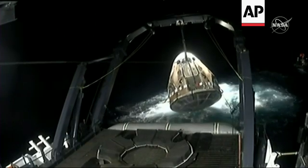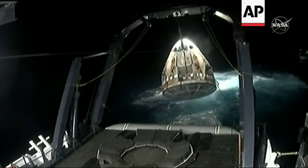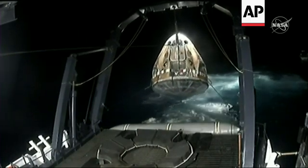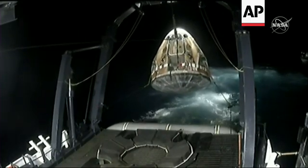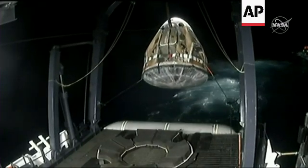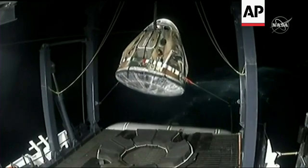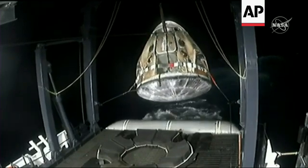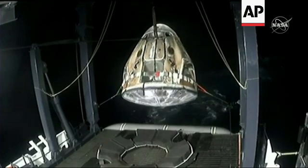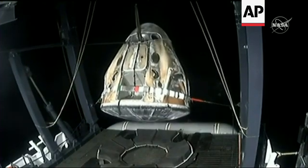We can now start to see the heat shield. Dragon is now in the air, the hydraulic lift being activated and will be utilized to center Dragon on the nest there at the aft end of the vessel. I love this view because you can see the state of the heat shield — it did such incredible work during atmospheric reentry.